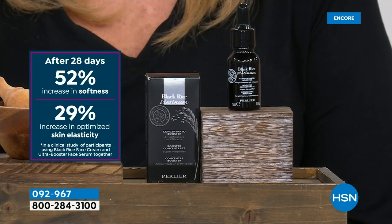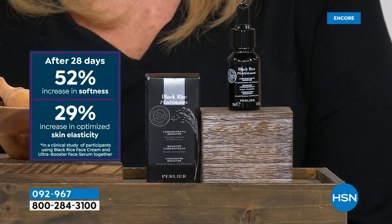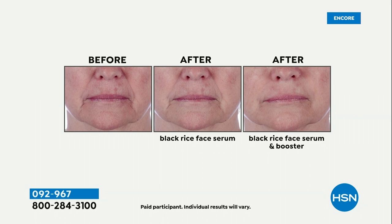Everyone I know in the black rice world uses one drop of this to boost all their black rice products. To use it, just cocktail it in — add one drop to whatever cream you're putting on, or put it on right after. As long as your skin is wet and they're working together, it'll go to work. Look at the before, after, afters — the middle photo is using just the black rice face serum, the third photo is using the face serum plus one drop of this booster. Look at the nose-to-mouth lines.